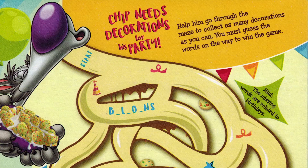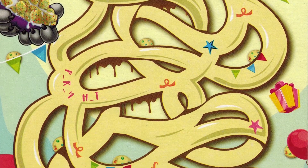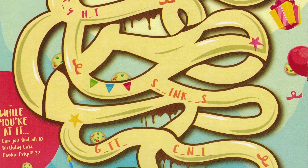Personally I'd much rather they bring back the oatmeal raisin variety of Cookie Crisp, but that flavor is kind of controversial and not liked by everyone, so I doubt it'll happen. On the back of the Birthday Cake Cookie Crisp box there's a little maze where you can collect decorations for Chip's birthday party and guess words with missing letters. Alright, enough talk — let's open up this new Cookie Crisp and take a look.